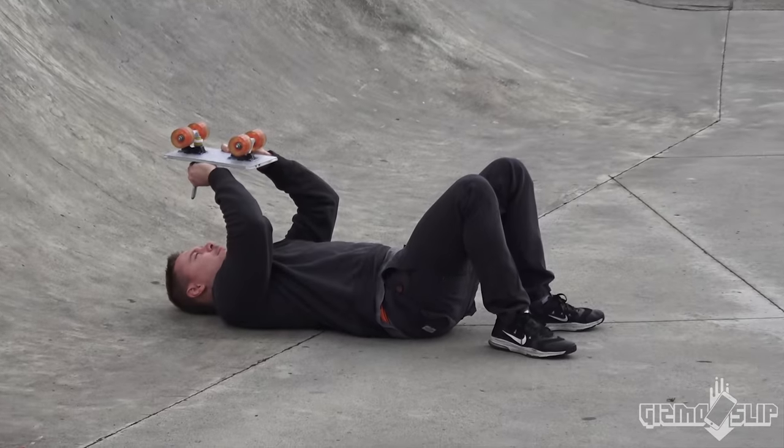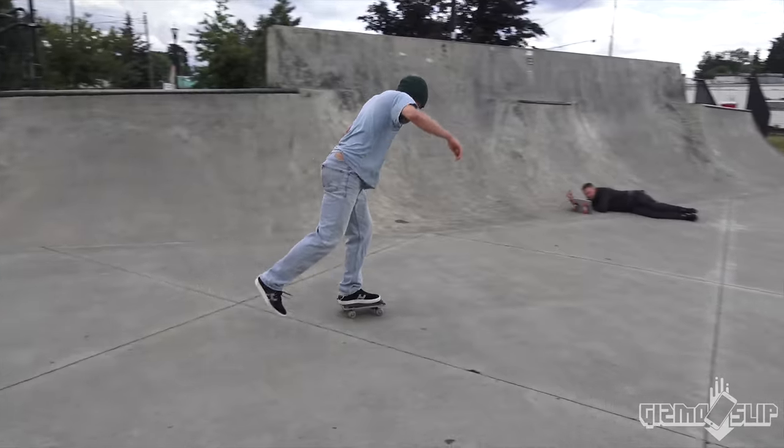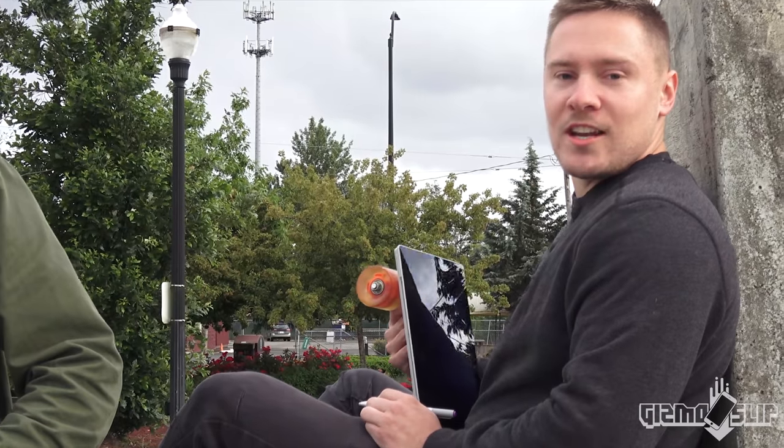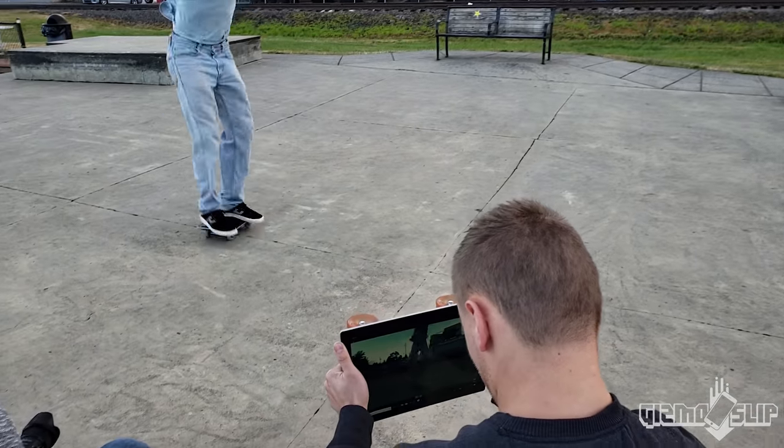I got the Surface Pro 4. I've had it for a little while, man. It comes with a stylus too. Maximum shreddage, man. I keep it in good condition, you know, just like keep my sneakers clean.